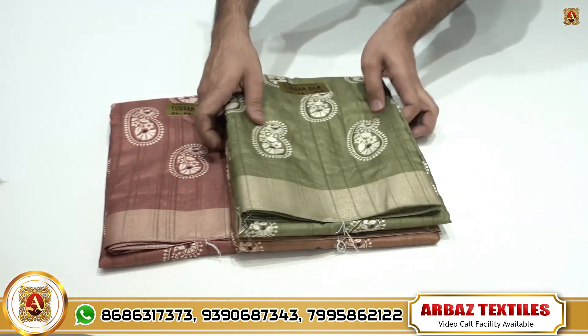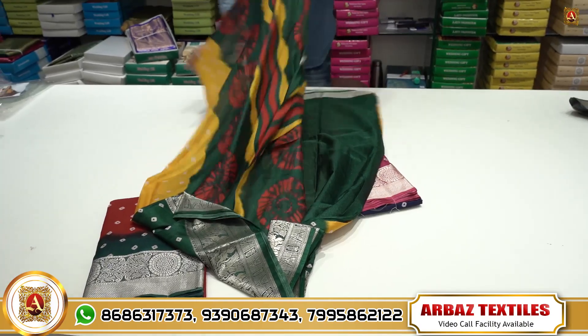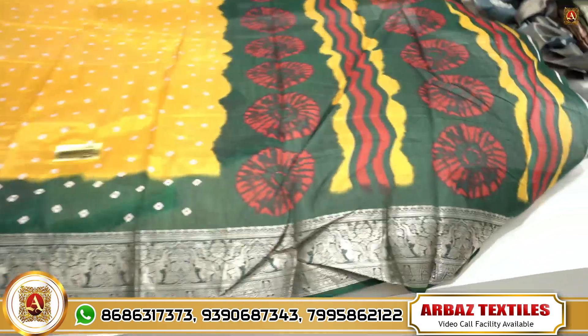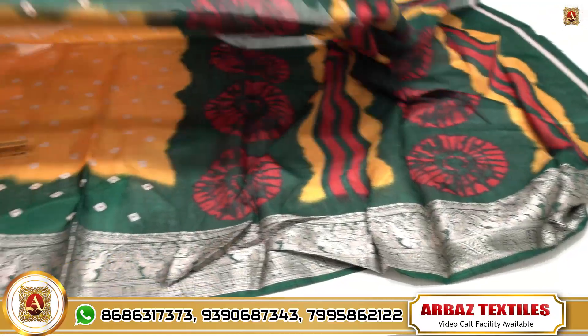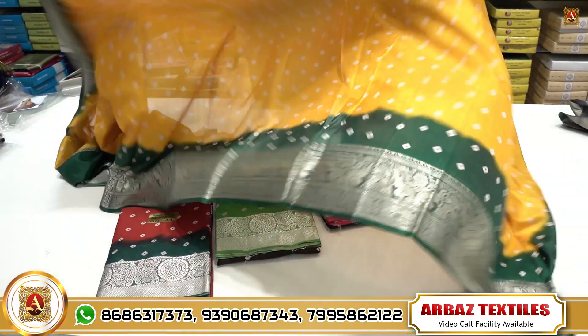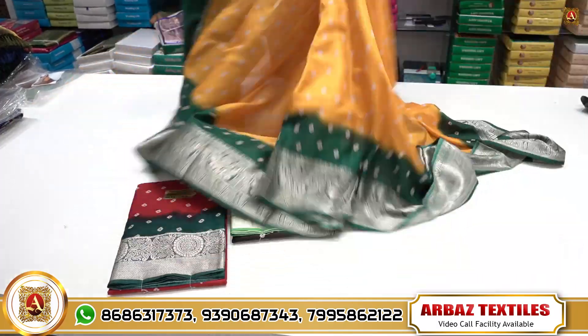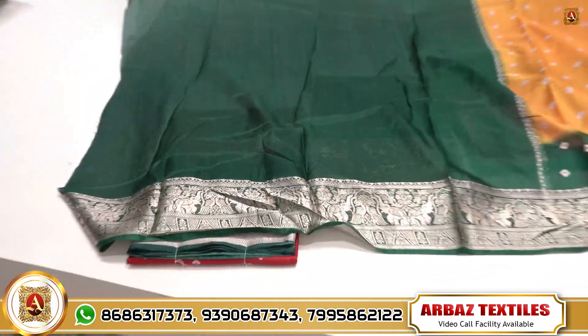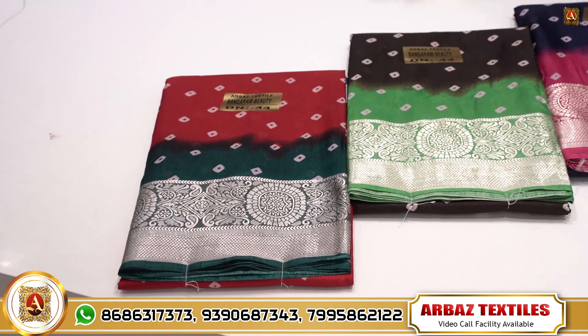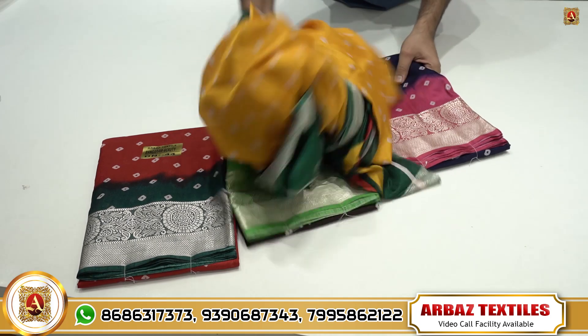Next is pure dola silk — a printed dola saree with a bonded design and all-over sari finish. It has a beautiful shiny quality with a self jacquard blouse part. Available in four different colors with up to five to six designs, at only 440 rupees.